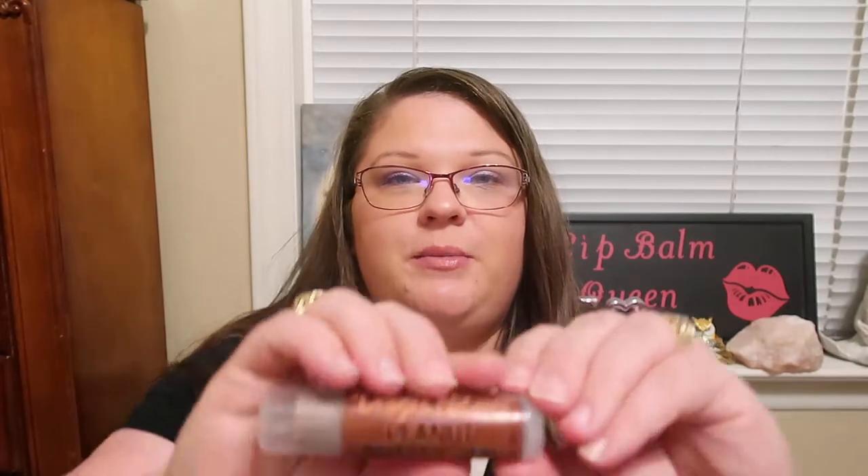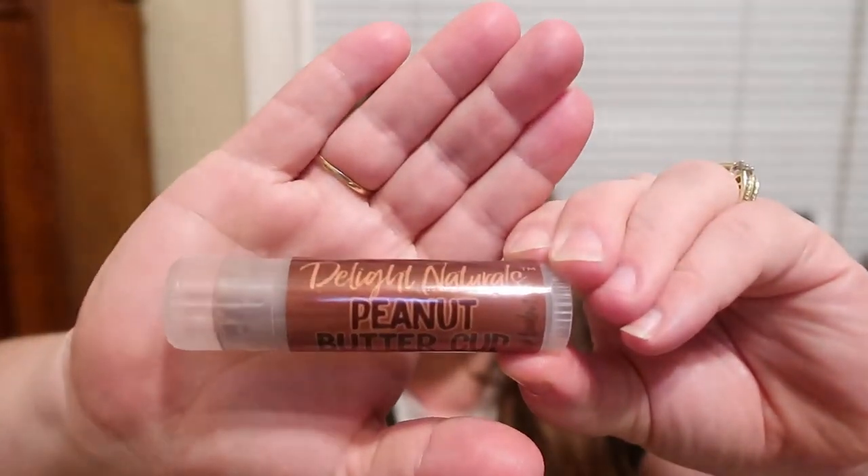I will link prices of each product down below and I will also include a coupon code if you want to use that when purchasing online. I'm super excited for this. So then we're going to get into some of the jumbo lip balms that I've just been hooked on. I've had this one in my collection for a while — this is the Delight Naturals Peanut Butter Cup. It's one of my favorites. I love their Creamy Coffee, that's my absolute favorite, but this is my second favorite.